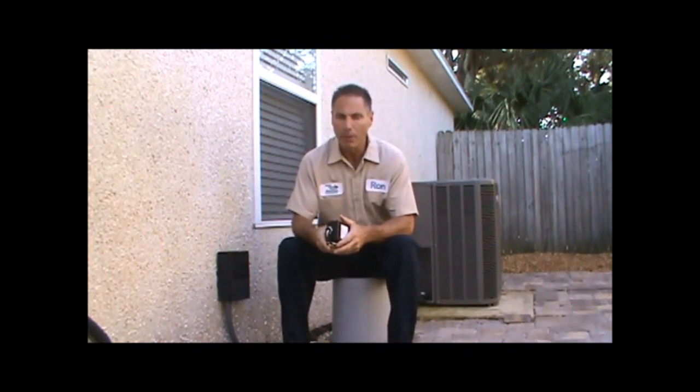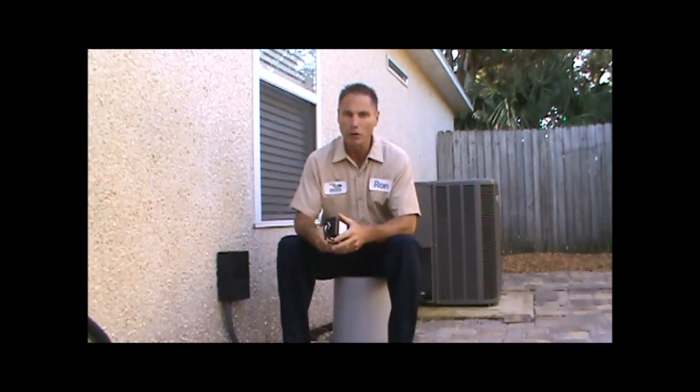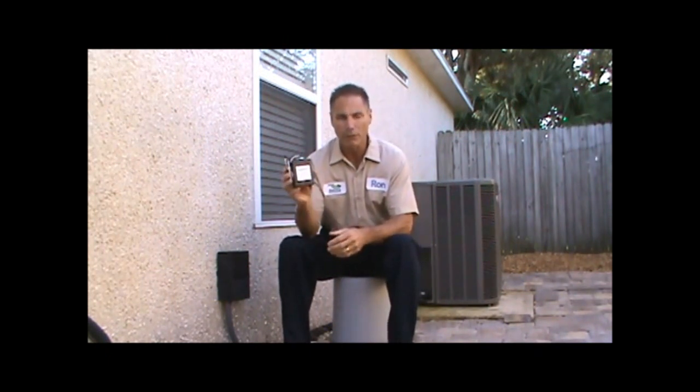Hi, Ron here. Today I'm going to tell you about a device that a lot of homeowners don't know about, and that's a surge protector for your air conditioning system.